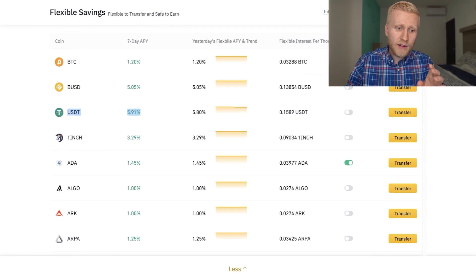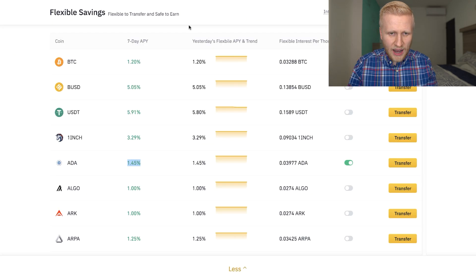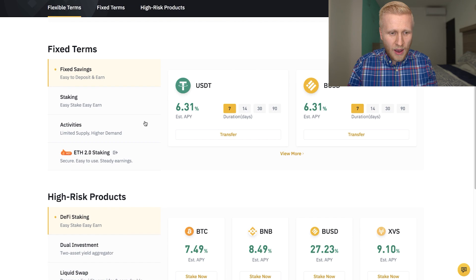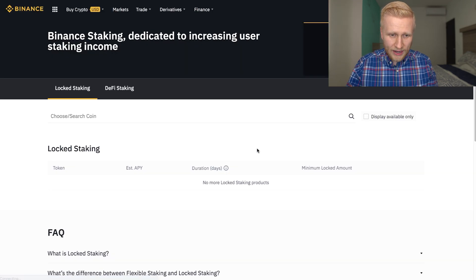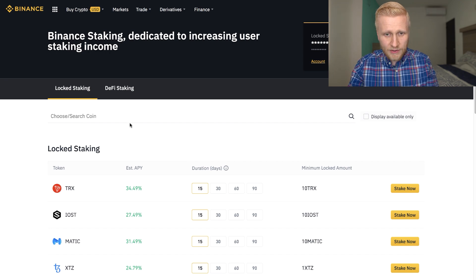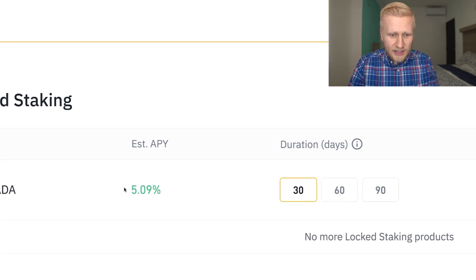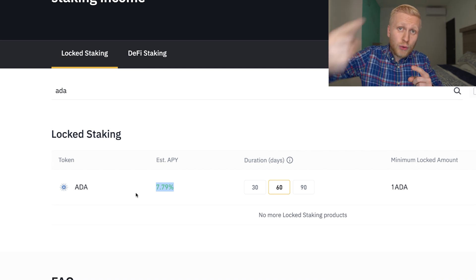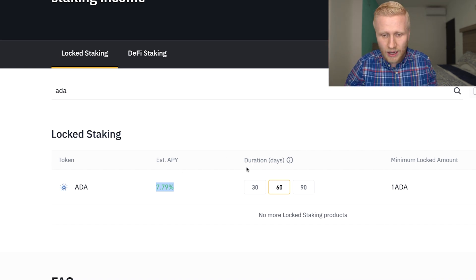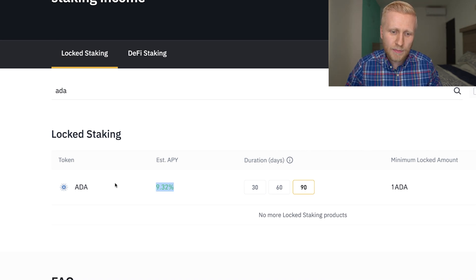Let me show you how you can earn even more money. For example, ADA which is Cardano gives 1.45% in Flexible Savings. That doesn't sound a lot. But if you come here to Staking and click learn more, you can search ADA and see more than 5%. If you lock it for 60 days, it's 7.79%. You earn interest every day. And if you want 90 days, it's more than 9% interest per year. So this is really nice — with lock staking, you are going to earn more interest.